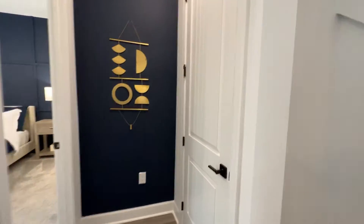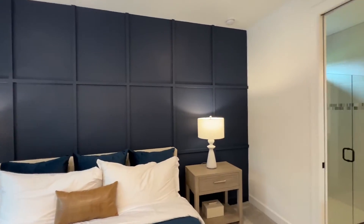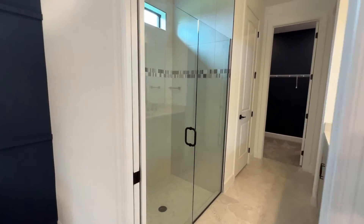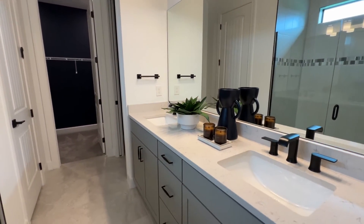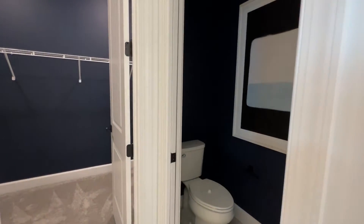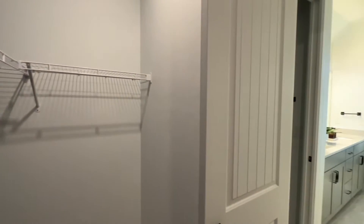We're going to head in and check out the primary bedroom. There's a great closet right there outside the door — large primary bedroom with lots of really nice design options and features brought in after closing. They did go with a large walk-in shower with a frameless door. You get the double sink and the more modern black hardware, which is an option when you build with Pulte now.